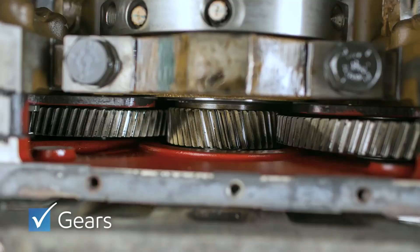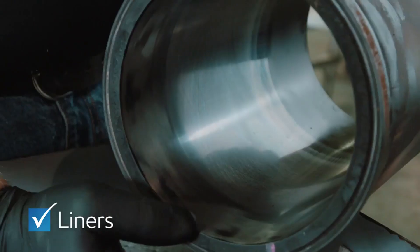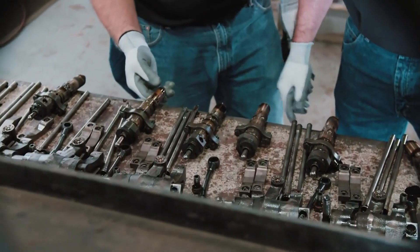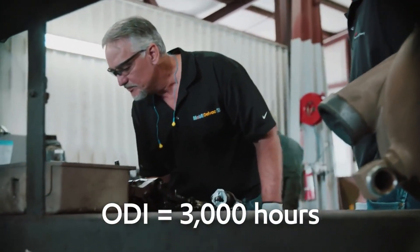The gears did not show wear or distress, while the liners had no score marks and 0% cylinder bore polish. The team was amazed at the low levels of wear and excellent cleanliness, as this engine had been in service for almost a decade. It also operated successfully with an oil drain interval of 3,000 hours.